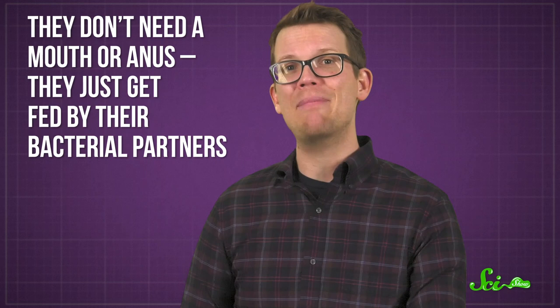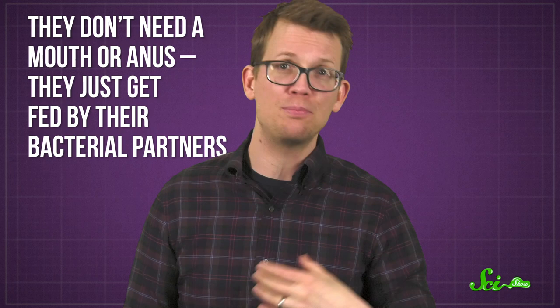Or so the hypothesis goes. Not only have the bacteria turned this hostile environment into an advantage, the worms have capitalized right along with them. And they don't need a mouth or anus — they just get fed by their bacterial partners.